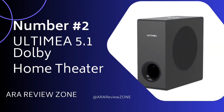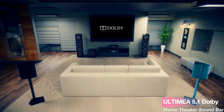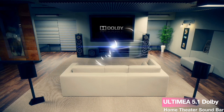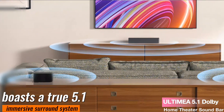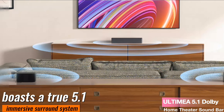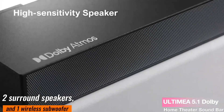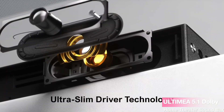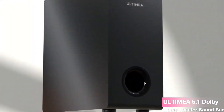Number 2. The Ultimea 5.1 Dolby Atmos Home Theater Soundbar promises to revolutionize your home entertainment experience. Dolby Atmos takes center stage, creating an unparalleled three-dimensional soundscape that surpasses Dolby Digital and Dolby Audio — it's like bringing the cinema into your living room. This soundbar boasts a true 5.1 immersive surround system, including three main sound channels for crystal-clear dialogue, two surround speakers, and one wireless subwoofer, delivering a breathtaking 3D surround experience that envelops you from every angle.